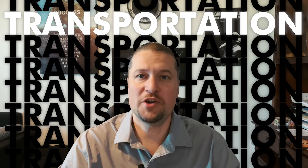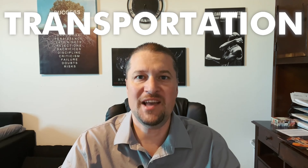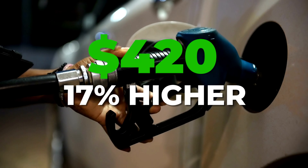When it comes to getting around, owning a car is the norm in Gilbert as public transportation is not as available. Currently, as of this video, gas prices in Gilbert are about $4.20 per gallon, which is about 17% higher than the national average.